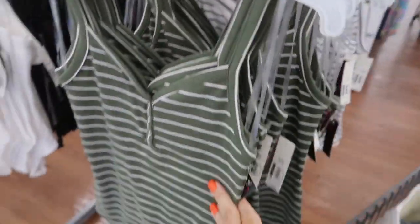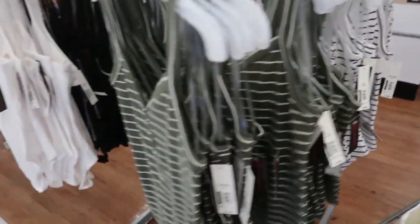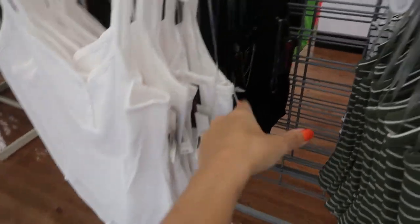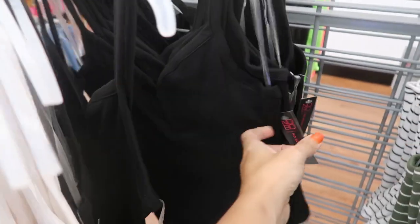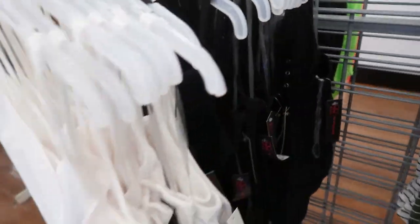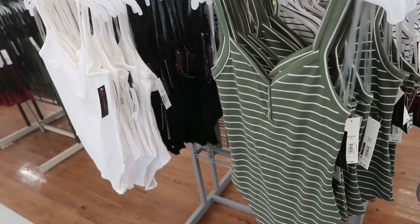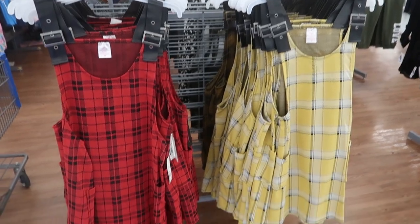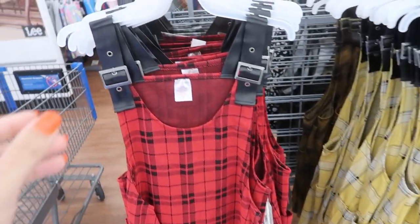It comes in the olive and white stripe, also in the white and black stripe, solid white and black. Really good to wear now with skirts, shorts, and jeans, and then also going to be good in the fall and winter to layer under cardigans and jackets.